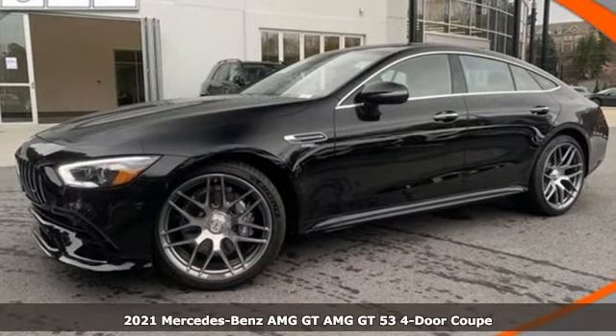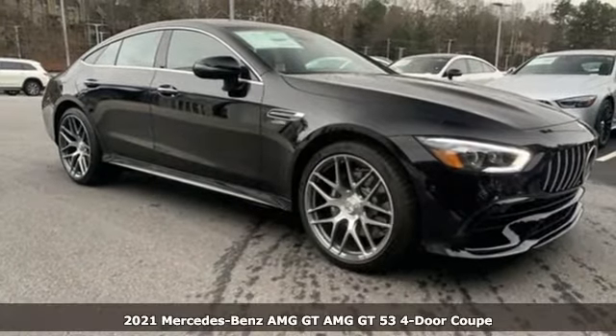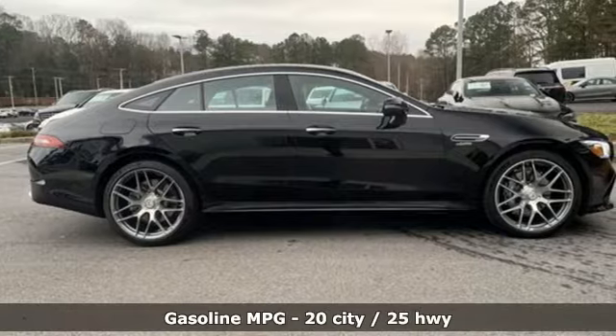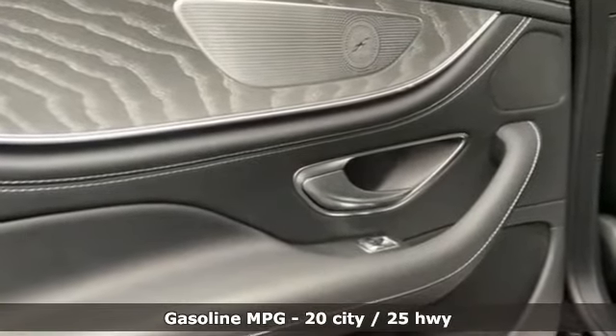It's a new 2021 Mercedes-Benz AMG GT. From the handcrafted bi-turbo engine to the dynamic performance exhaust, this AMG GTS combines poise with purpose. It boasts an impressive list of features like these.